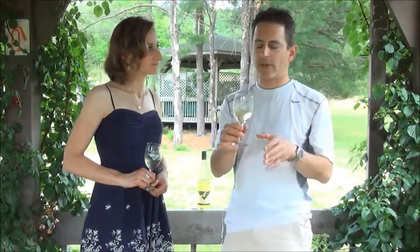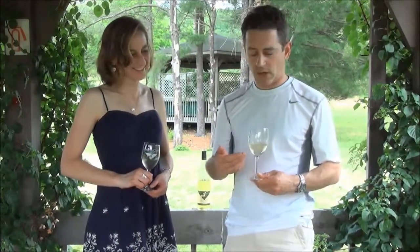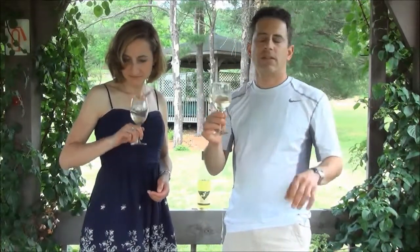Before we get to the tasting, just the color of it — you can perhaps see it with my white shirt in the background — it's kind of a pale yellow-green mixture.